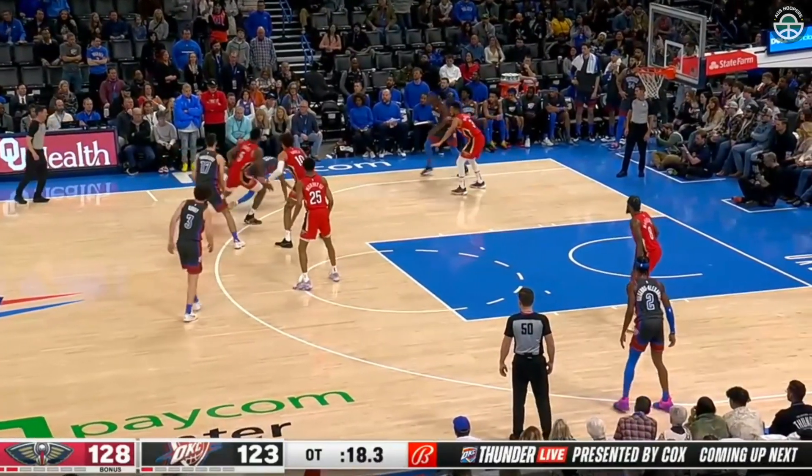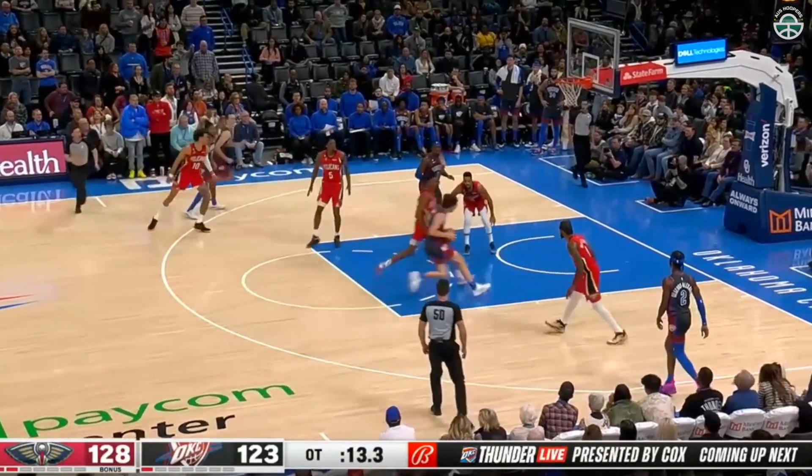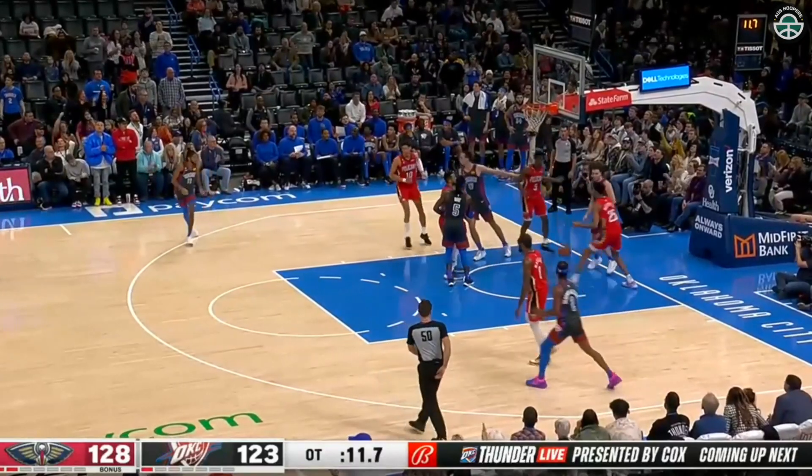Mosevsky trying to get it over to a shooter — Isaiah Joe — but precious time is running off the clock. Joe back up top to Giddey. Giddey puts his head down, charges right to the rim, scores. Three-point game with 11.7 seconds remaining.